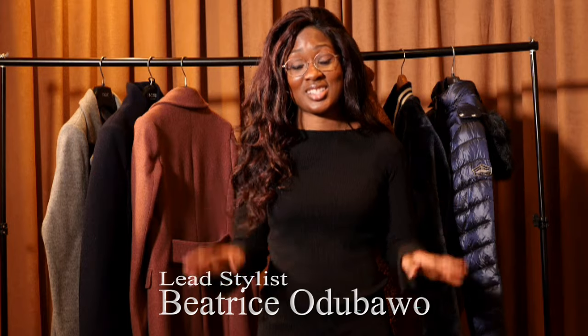Welcome to the Look Effortless YouTube channel. Hey ladies, my name is Beatrice and today I'm going to talk to you about winter jackets and coats.